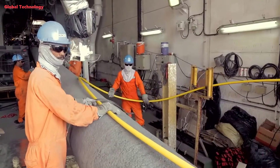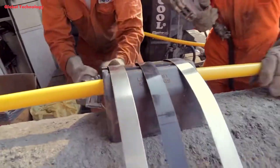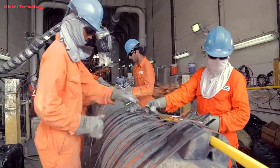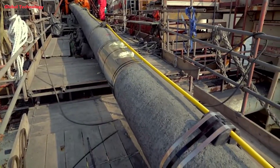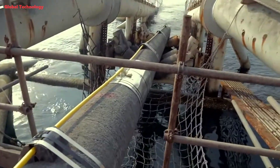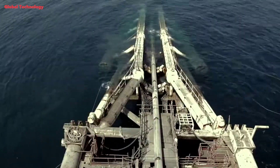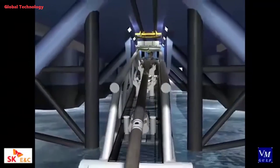Laying pipe on the seafloor can pose a number of challenges, especially if the water is deep. During S-lay pipeline installation, pipe is eased off the stern of the vessel as the boat moves forward. The pipe curves downward from the stern through the water until it reaches the touchdown point, or its final destination on the seafloor. As more pipe is welded in the line and eased off the boat, the pipe forms the shape of an S in the water.